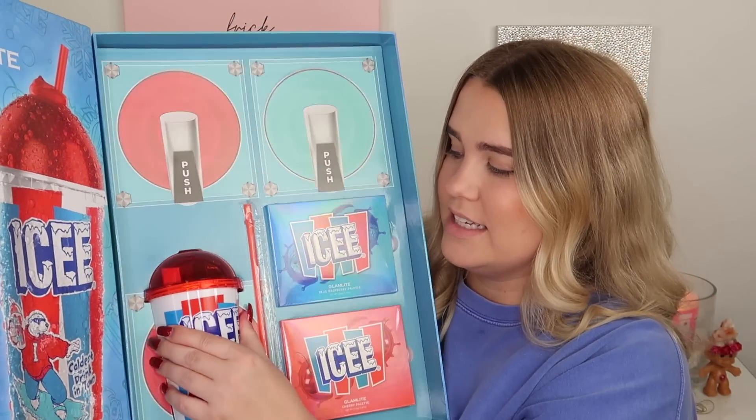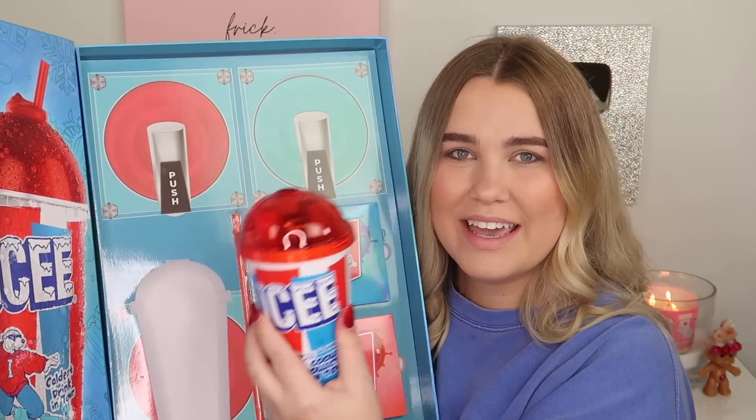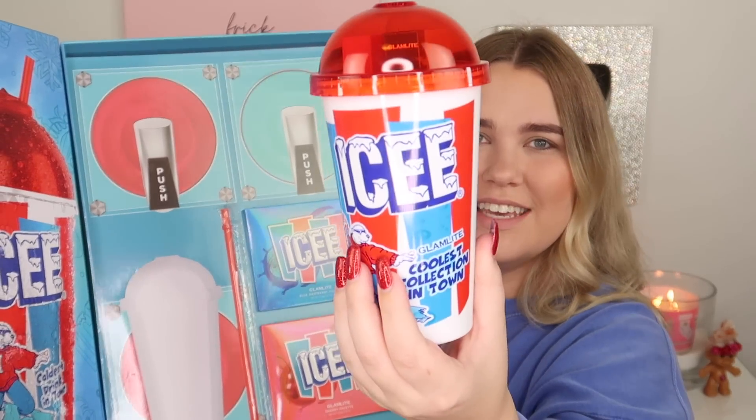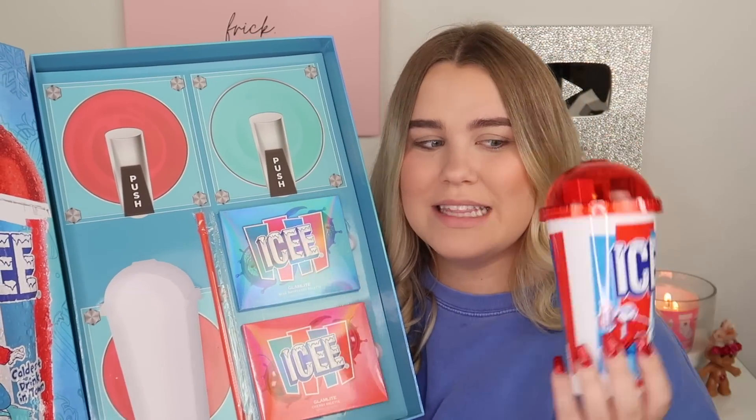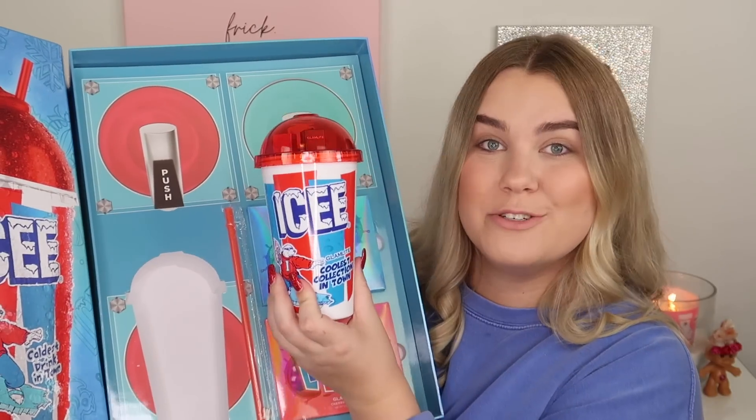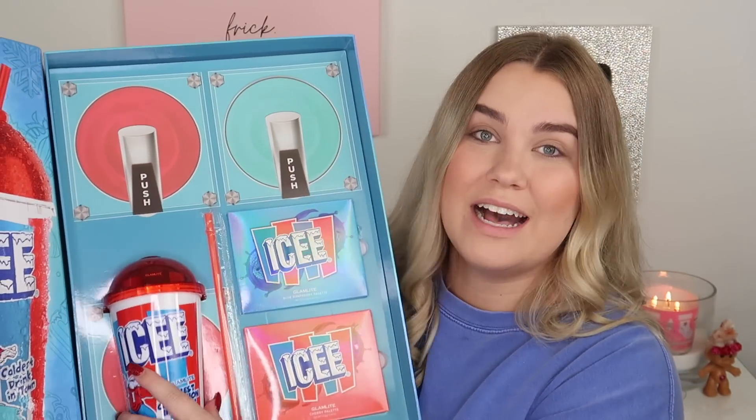Isn't this presentation just like 10 out of 10? Look at this icy cup. Let me see if I can get it out — it is so cute. I am obsessed. It looks like we have three lip products in there. I think they're lip glosses but I'm not 100% sure — we will find out.